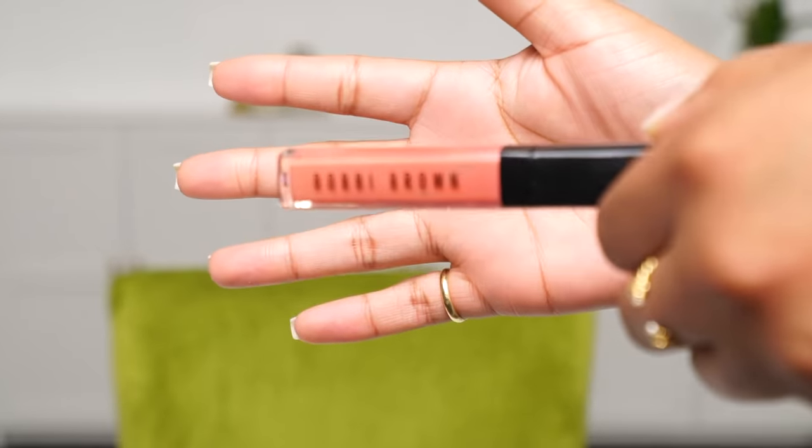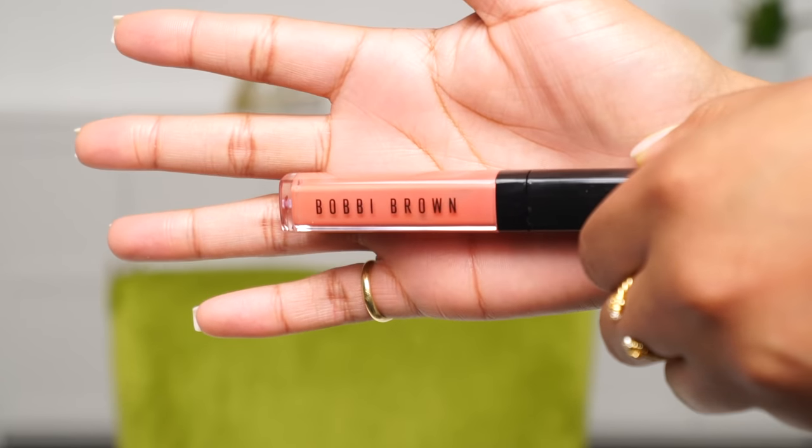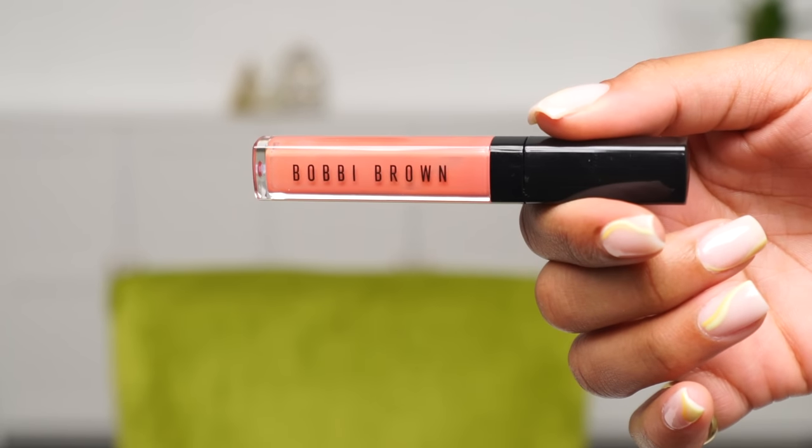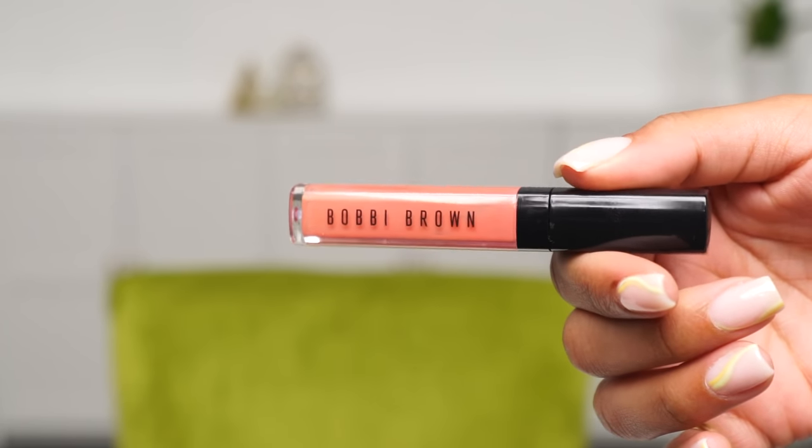So let's start with makeup. The first thing I want to show you guys is my lip gloss. This Bobbi Brown lip gloss that I've shared with you guys a couple times before — I've really gotten a chance to wear it. I'm almost done with this tube and I want to get actually a couple other shades and another one of this shade. I really love this lip gloss.